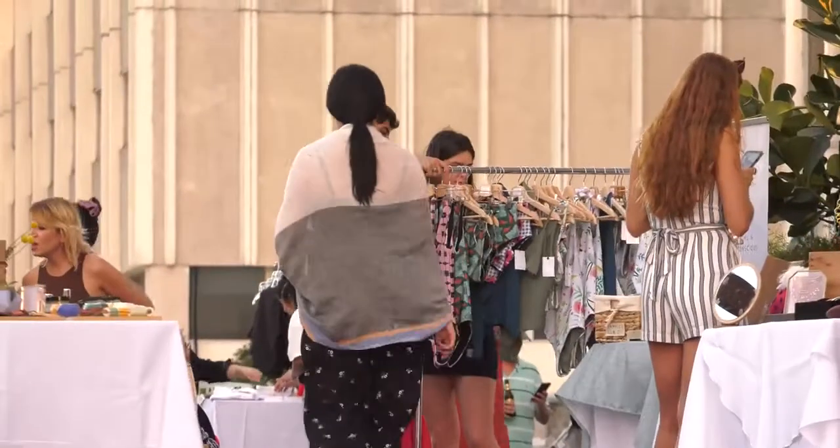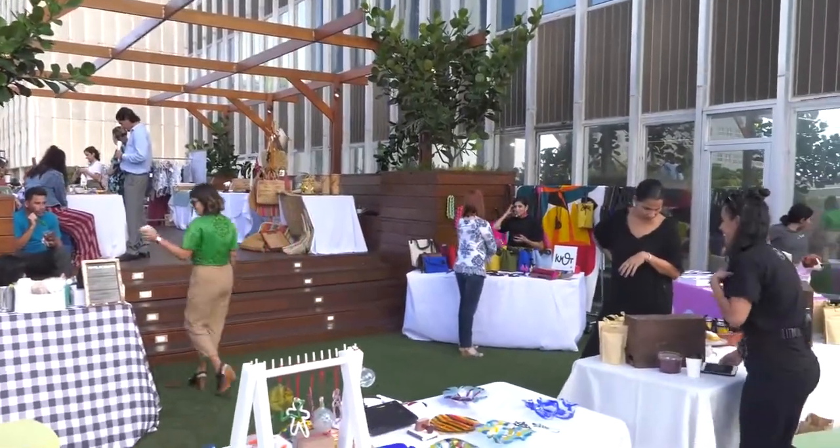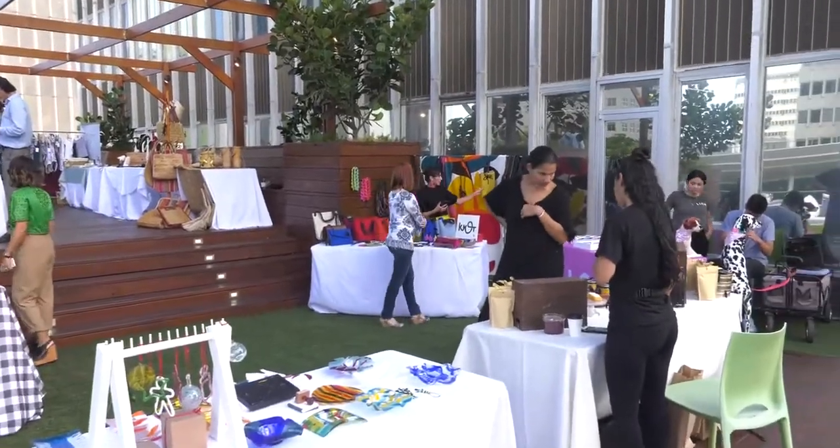So Dasil, welcome. Thank you, I'm very happy to be here today. Thank you for having me. So Dasil, tell us about Ruedo Curated Style — when did it start, and what is it all about?